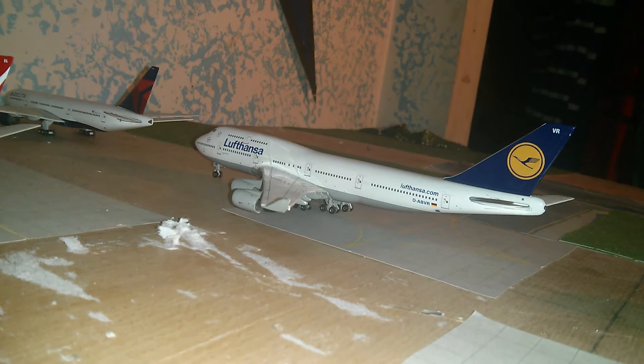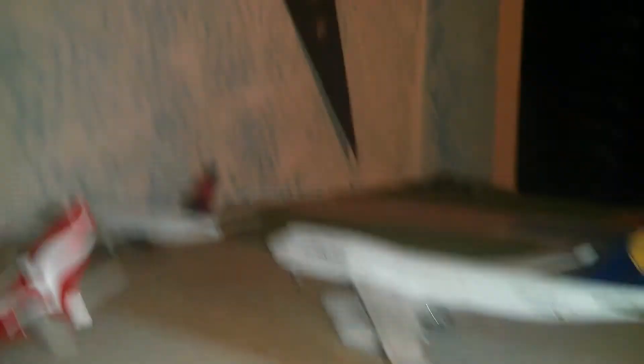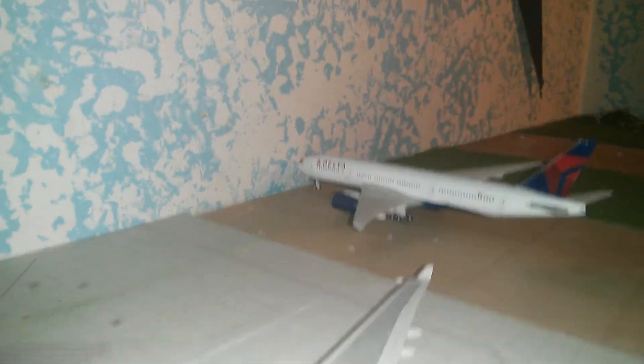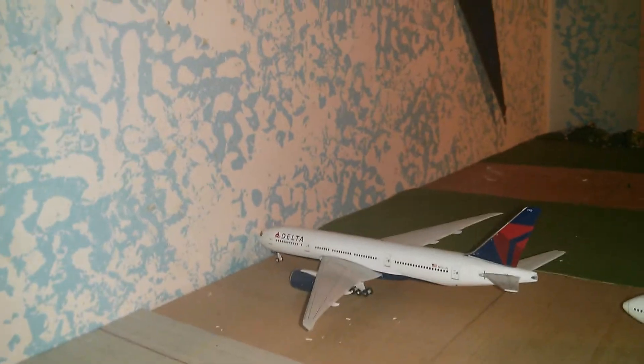We'll possibly get a nose in the future if I can find them. Here we have a Delta Boeing 747-200LR going out to Beijing, and before that it's going to stop in Salt Lake City.